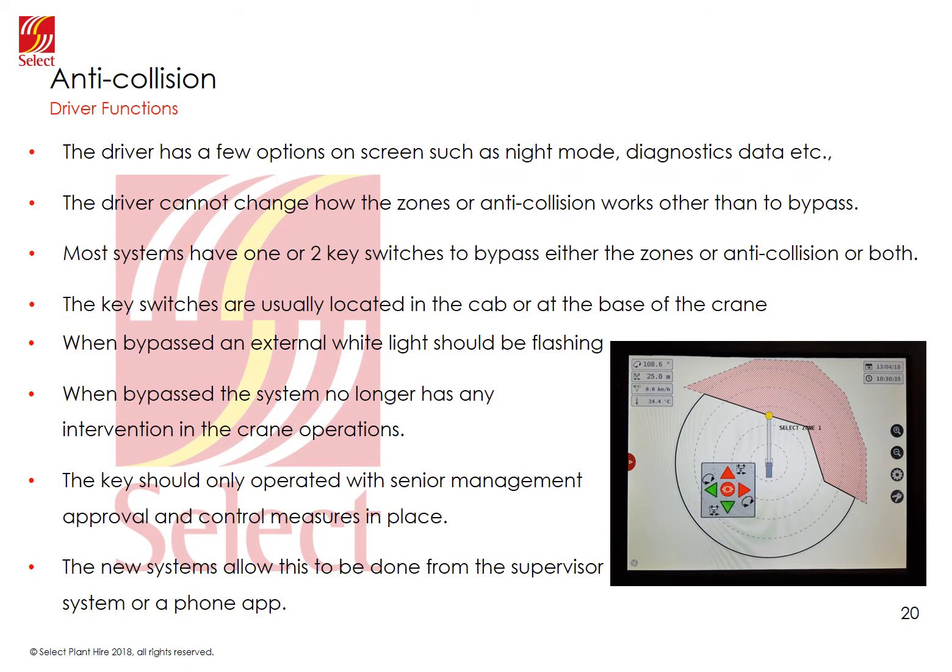The driver has a few options on screen, such as night mode which dims the screen, plus some view settings. They also have access to diagnostics and operational data, and the ability to add test points and working points, which help the driver repeatedly return to the same position by giving on-screen guidance. The driver is not able to add or change any zones or alter the anti-collision settings — they are only able to turn zoning and anti-collision on or off. This is known as bypassing or shunting the system, usually done with a key switch in the cab or occasionally at the base of the crane.